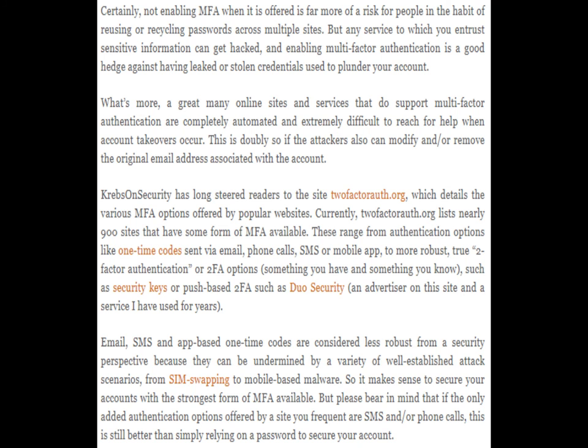Krebs on Security has long steered readers to the site 2factorauth.org, which details the various MFA options offered by popular websites. Currently, 2factorauth.org lists nearly 900 sites that have some form of MFA available. These range from authentication options like one-time codes sent via email, phone calls, SMS, or mobile app, to more robust true two-factor authentication options — something you have and something you know — such as security keys or push-based two-factor solutions such as Duo Security.